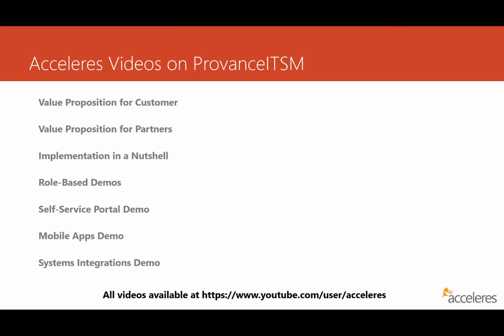We also have provided an overview of how the self-service portal works, as well as mobile apps for iOS, Android, and Windows Phone. And lastly, we have a video that highlights some of the systems integrations available to you — things like TFS, SharePoint, and Active Directory. And with that, let's jump into today's content.